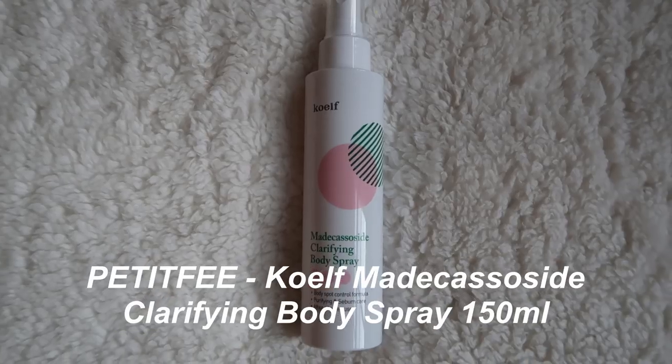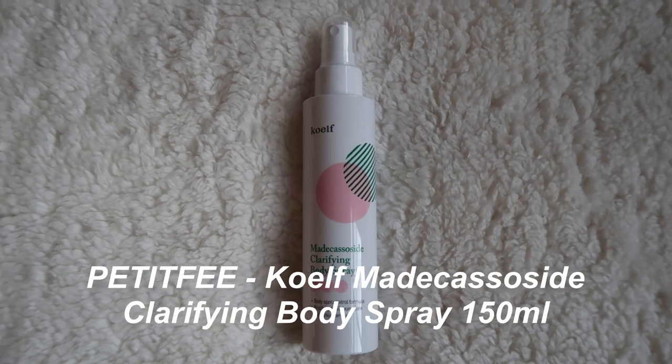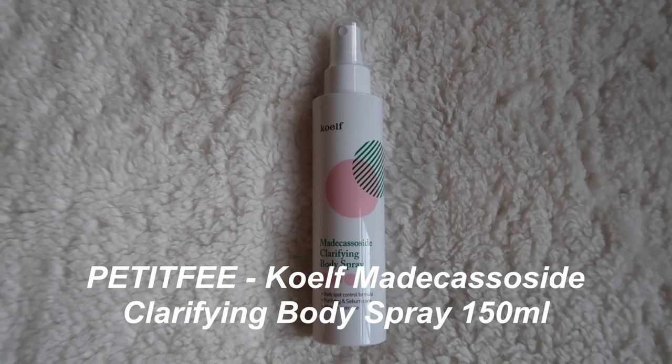Then we have the Petite Fie Madecassoside Clarifying Body Spray. Basically you just use this to help control spots, especially if you have back acne or chest acne. You just spray it after you take a shower and it's supposed to help with soothing it.